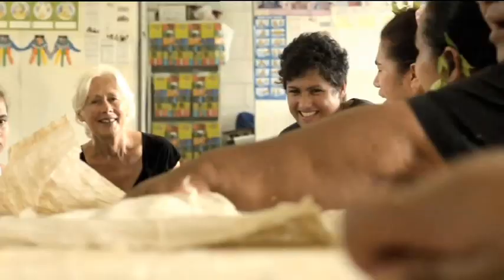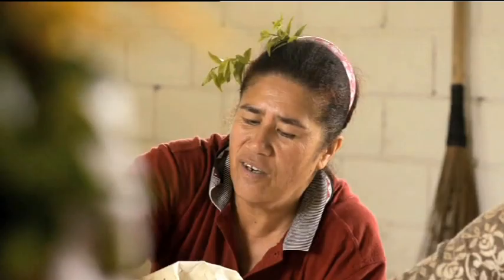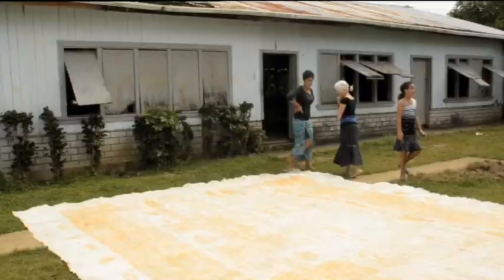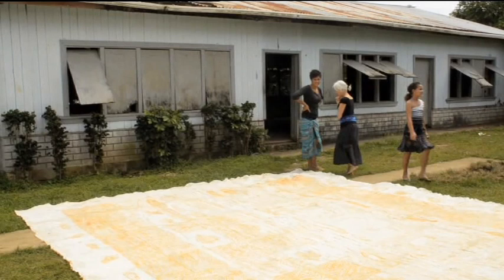The Kermadek voyage continued on to Tonga, where painter Dame Robin White used traditional tapa as her canvas to highlight what binds New Zealand and Tonga. They were looking for things that could carry that story, especially things that everybody recognises from the two different cultures.